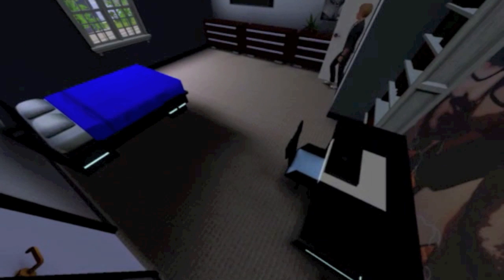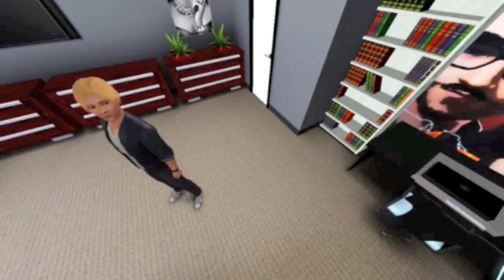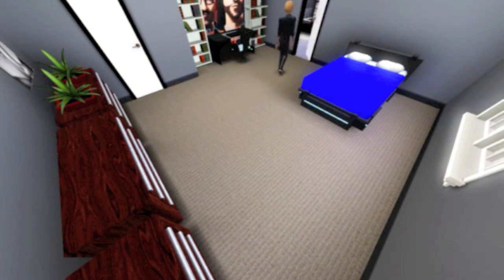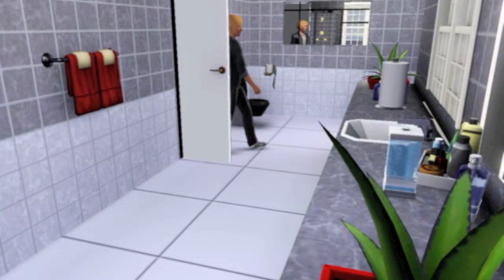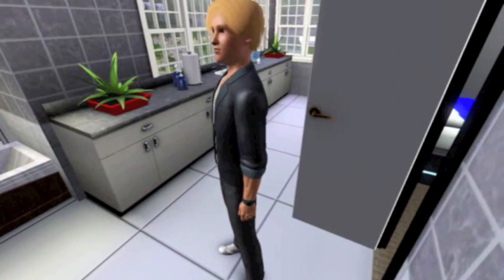Heading into the first bedroom, you have a desk, bed, and TV. Now we're going into the ensuite — just a normal bathroom, not much to say about a washroom. So now we're heading over to the master bedroom.